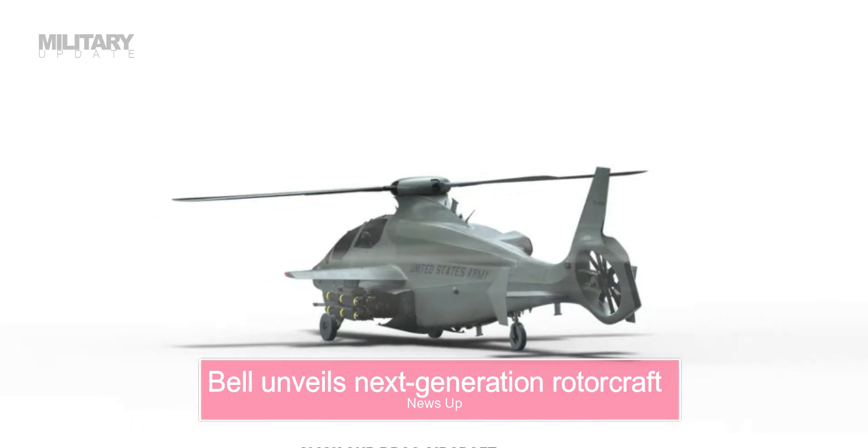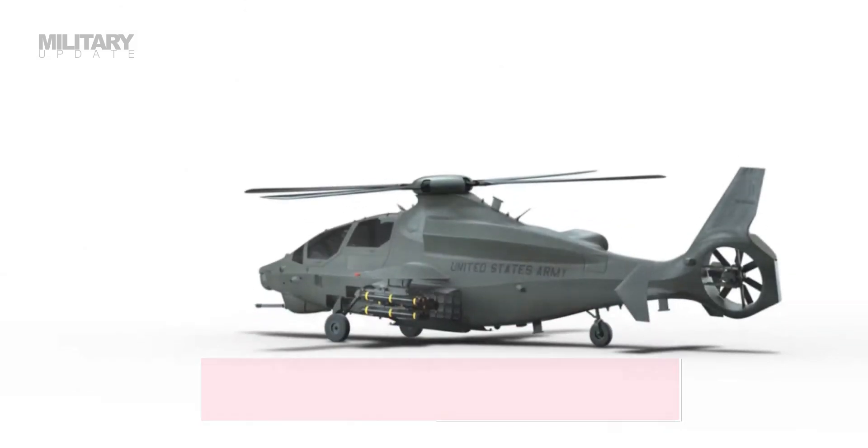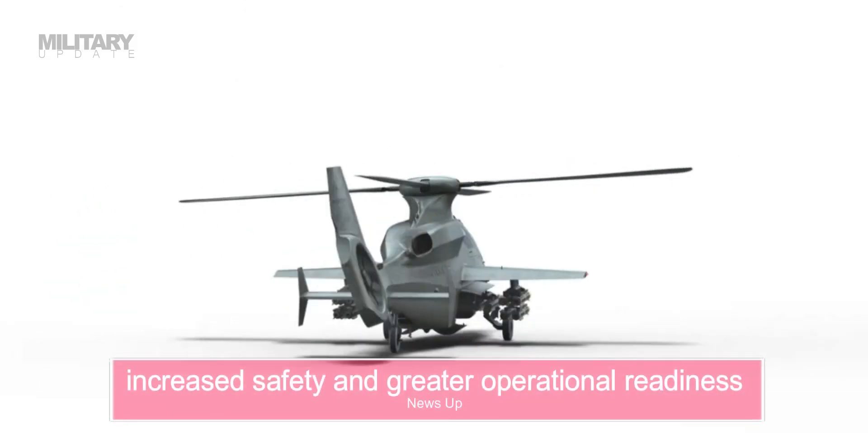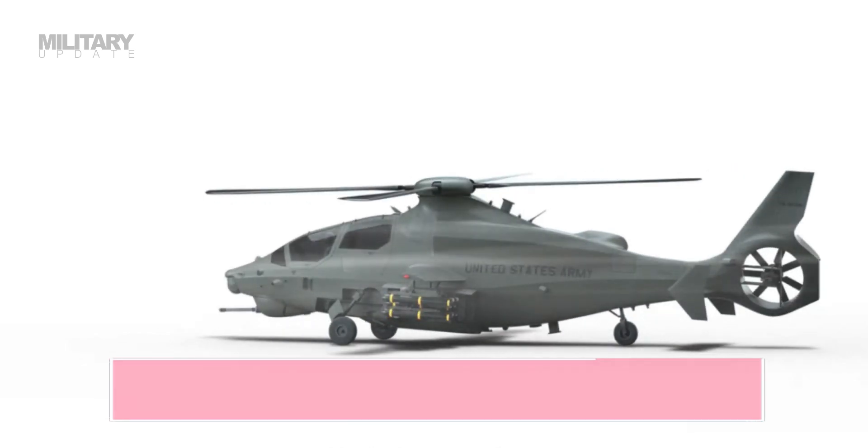This advanced aircraft will have a transformative impact through next-generation flight performance, increased safety, and greater operational readiness — all to deliver decisive capabilities.